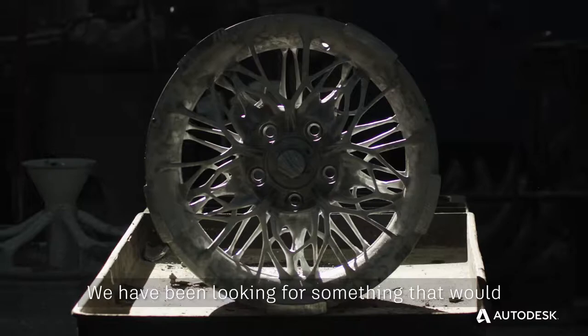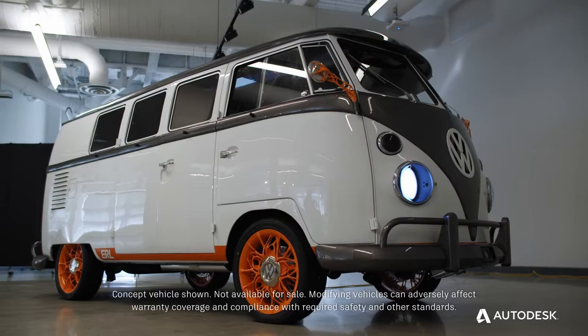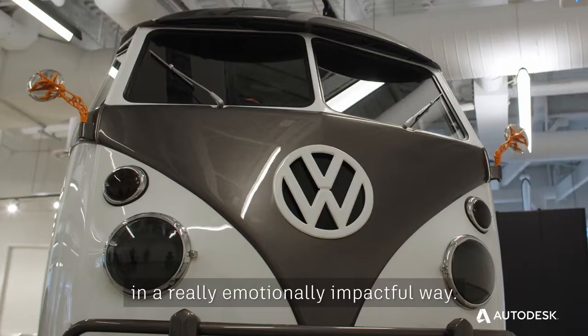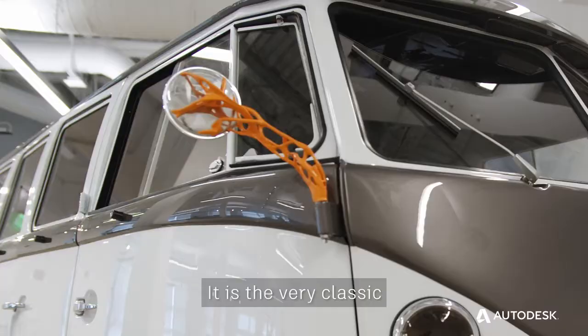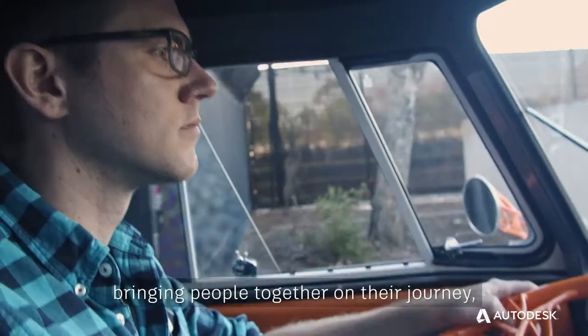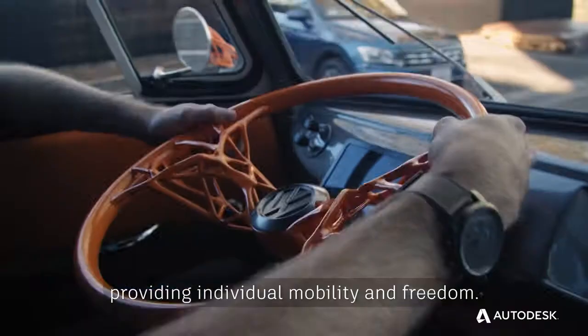We have been looking for something that would really represent our company's DNA. The goal of the Type 20 is to provide a platform to show really cutting edge technology in a really emotionally impactful way. It is the very classic Volkswagen bus, which stands for the heritage of our company, our company's values — bringing people together on their journey, providing individual mobility and freedom.